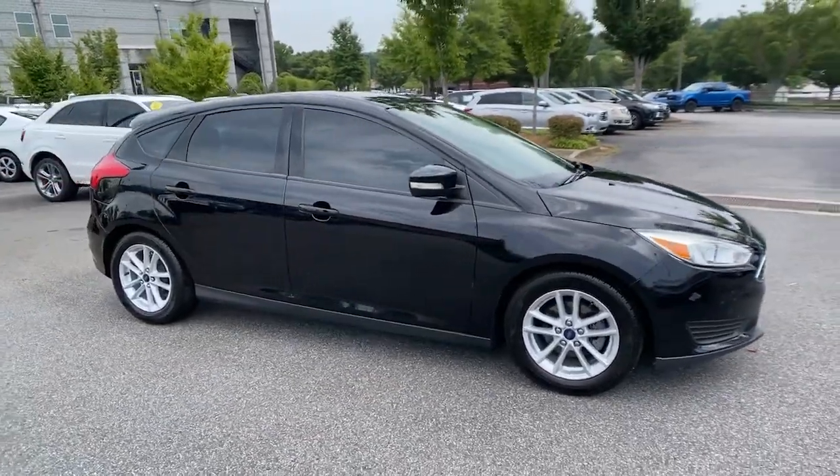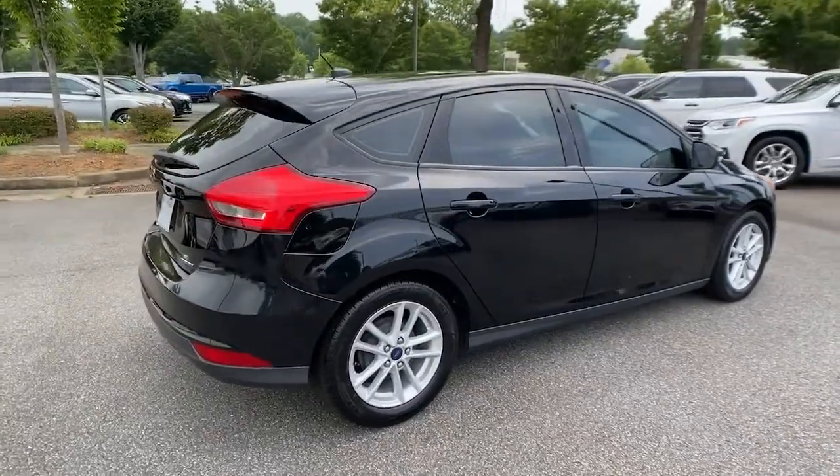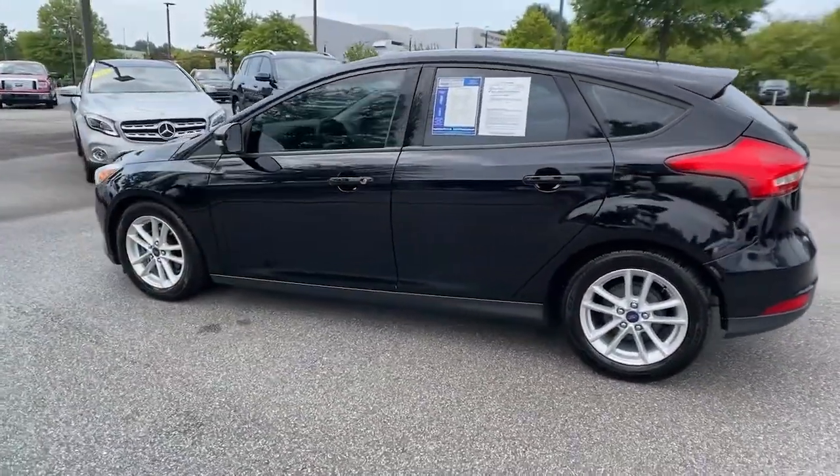Enjoy the view of this 2016 Ford Focus. This vehicle is an outstanding buy with fewer than 70,000 miles on the odometer. Here's a sporty Ford Focus, the compact that's practical and fun to drive.